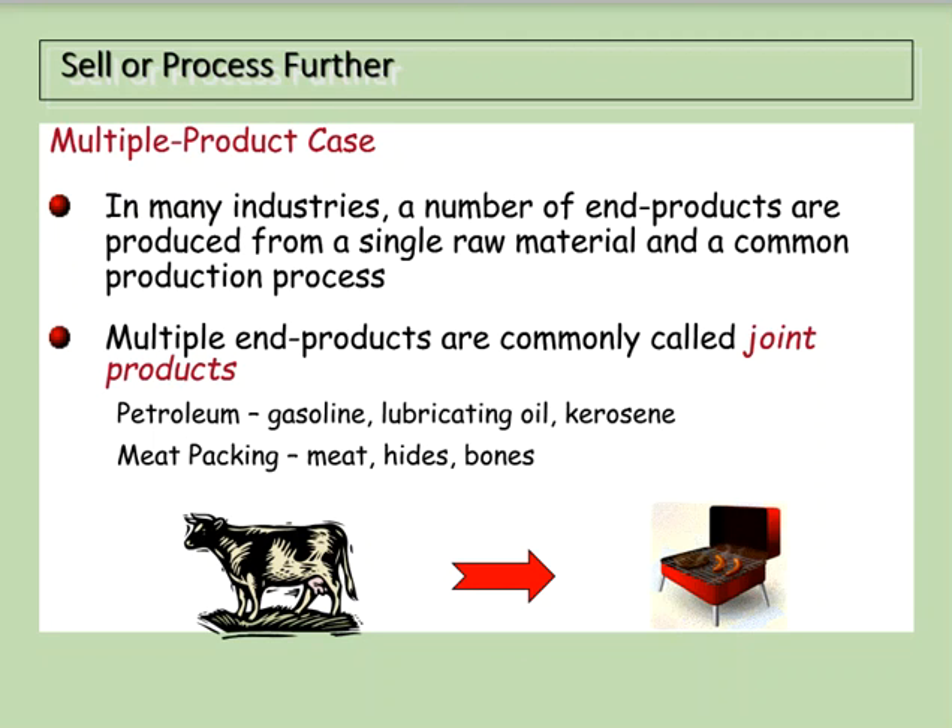Many products can produce multiple end products from a single raw input — we call these joint products. Examples beyond dairy include petroleum, from which we can make gasoline, oil, and kerosene, and meat packing, which yields meat, hides, and bones.